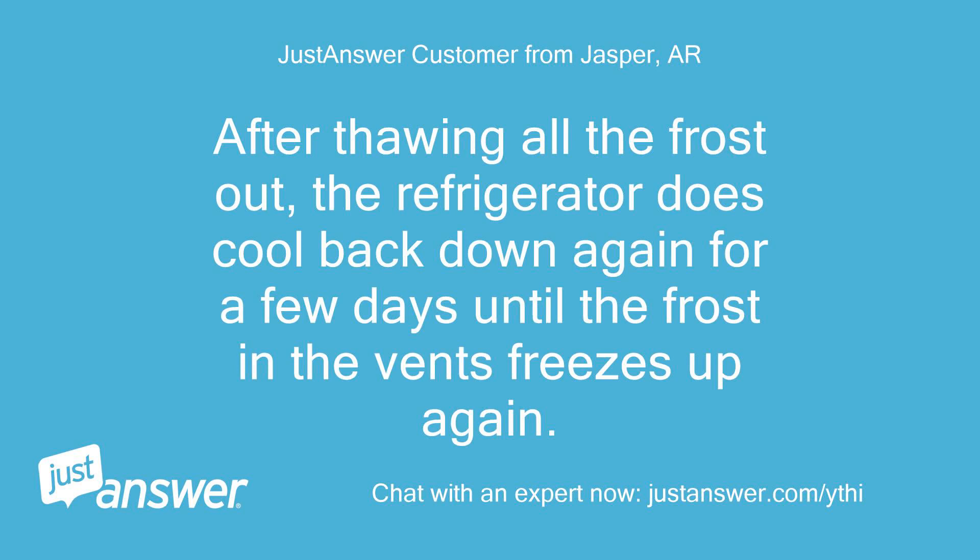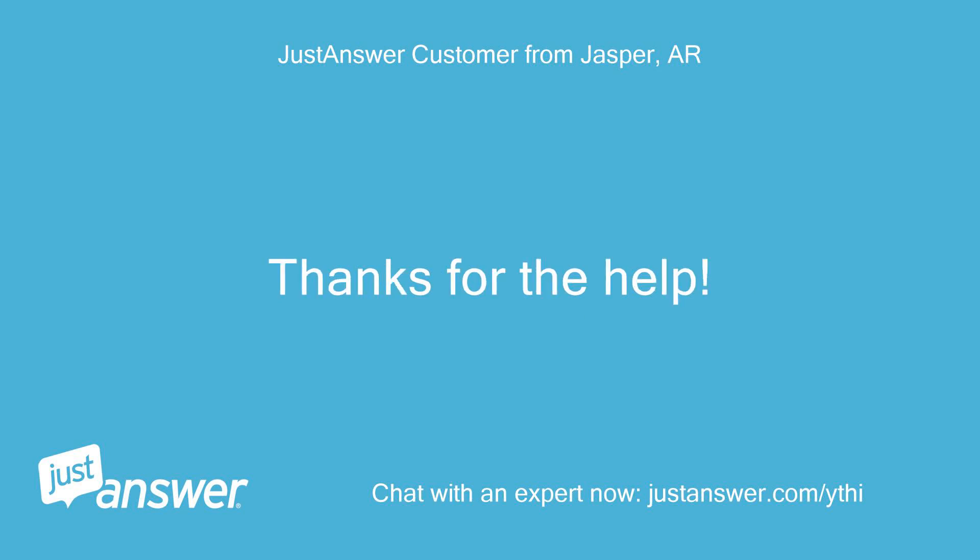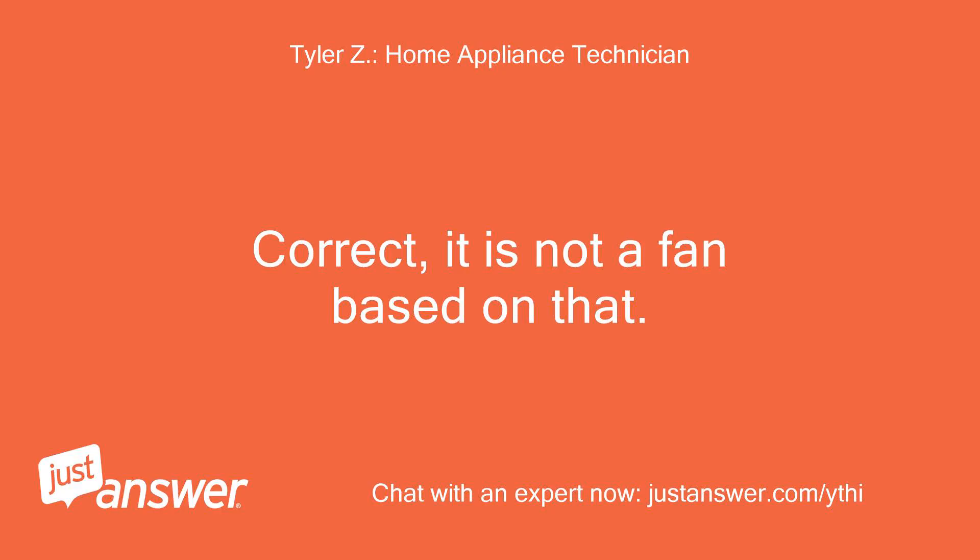After thawing all the frost out, the refrigerator does cool back down again for a few days, until the frost in the vents freezes up again. Based on what you understand, it does not sound like a fan. Thanks for the help. Correct — it is not a fan based on that.